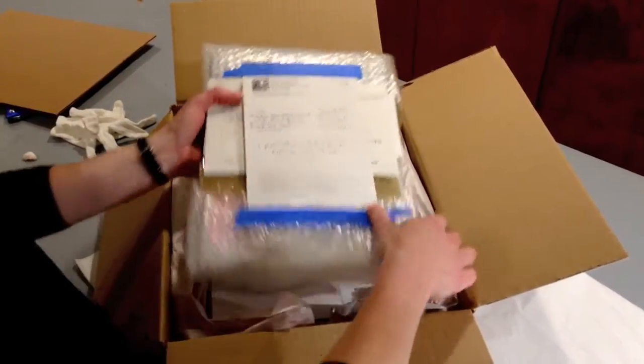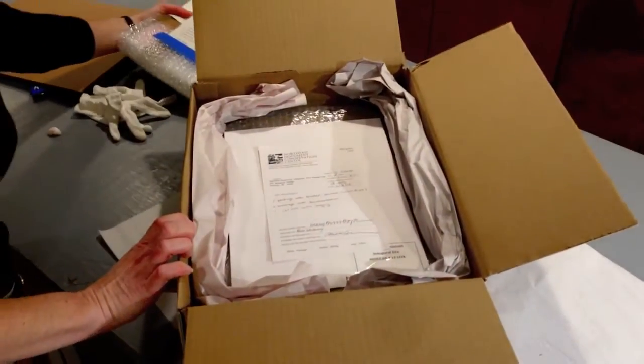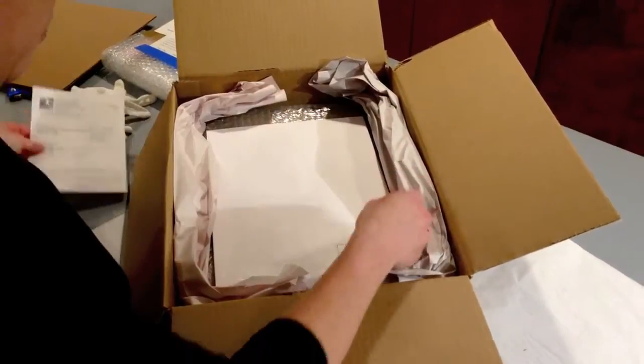It looks like this thin volume is our Pan-Am photo album. And this is our Bible.